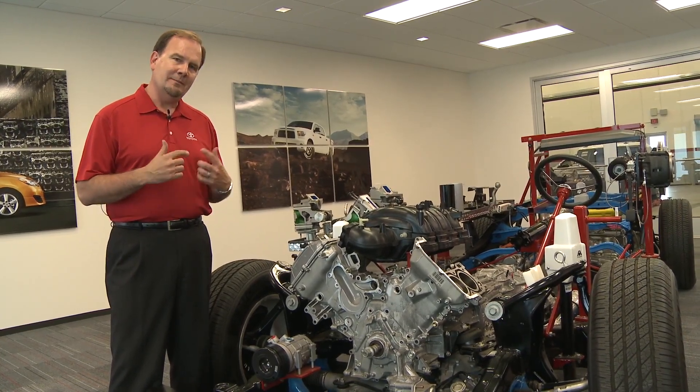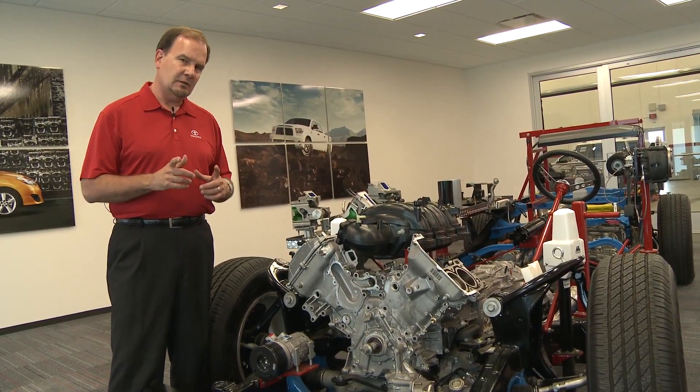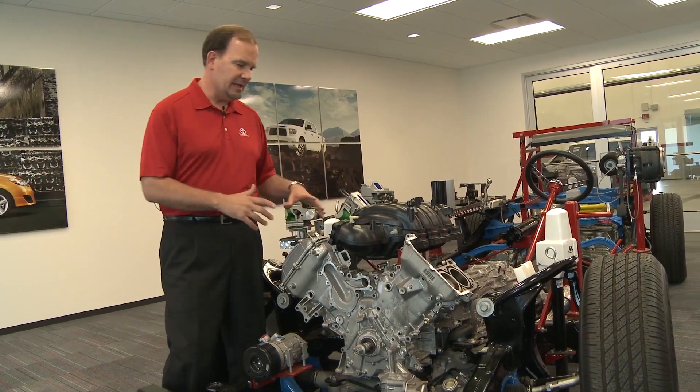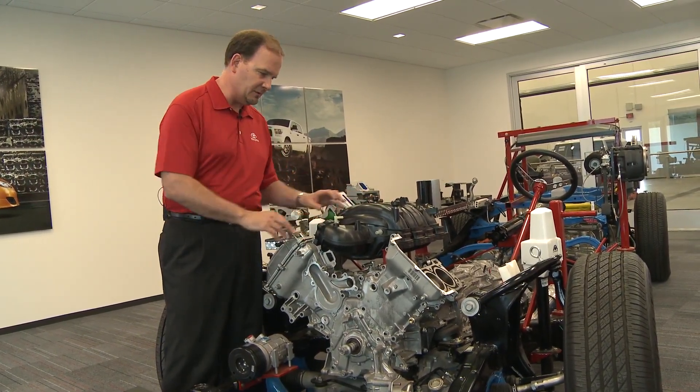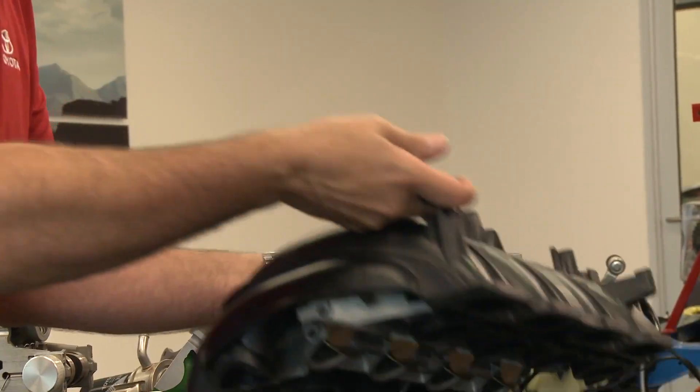The basic way to maximize horsepower and torque, or get more power out of it, is to manage fuel and air. One of the first steps that Toyota does is they have what they call the Acoustical Control Induction System. This sits up on top of the engine, and this is actually cut away to show you how it really works.